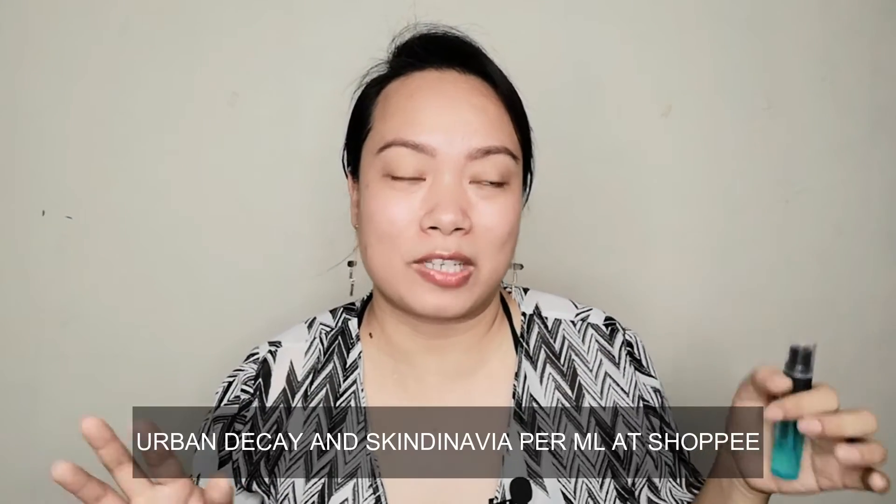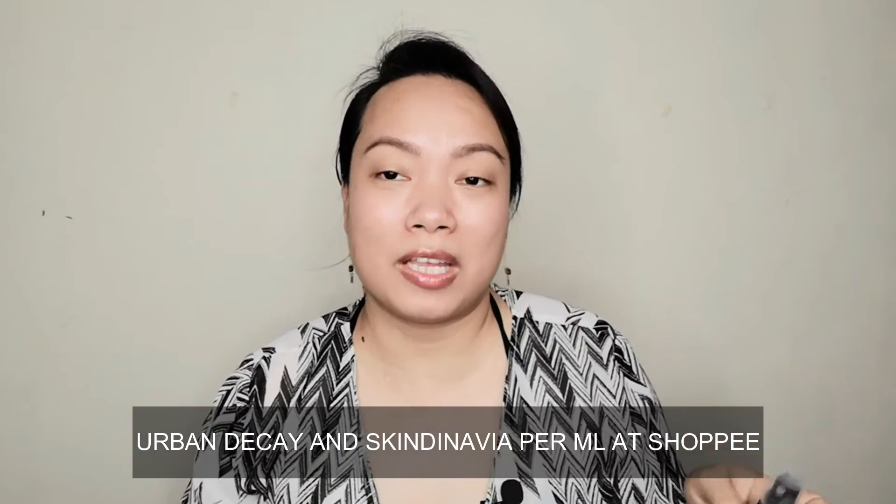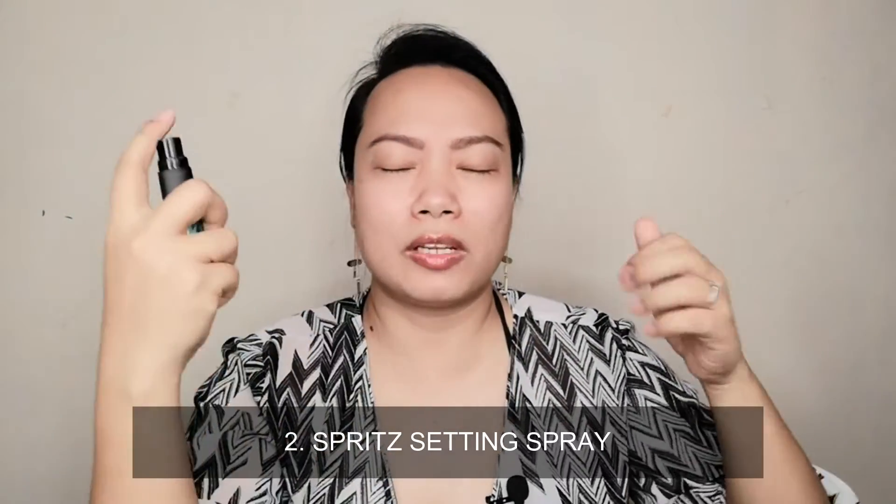So I've already applied my toner and my gel-based moisturizer, and I'm going to use a setting spray. You can find it on Shopee in smaller sizes if you don't have the budget for something like Urban Decay. Spray it especially on the oily parts, then let it dry for a while. Get your damp sponge and press the setting spray into the skin. Alternatively, you can spray the setting spray onto the damp sponge and gently press it, especially on the oily areas.